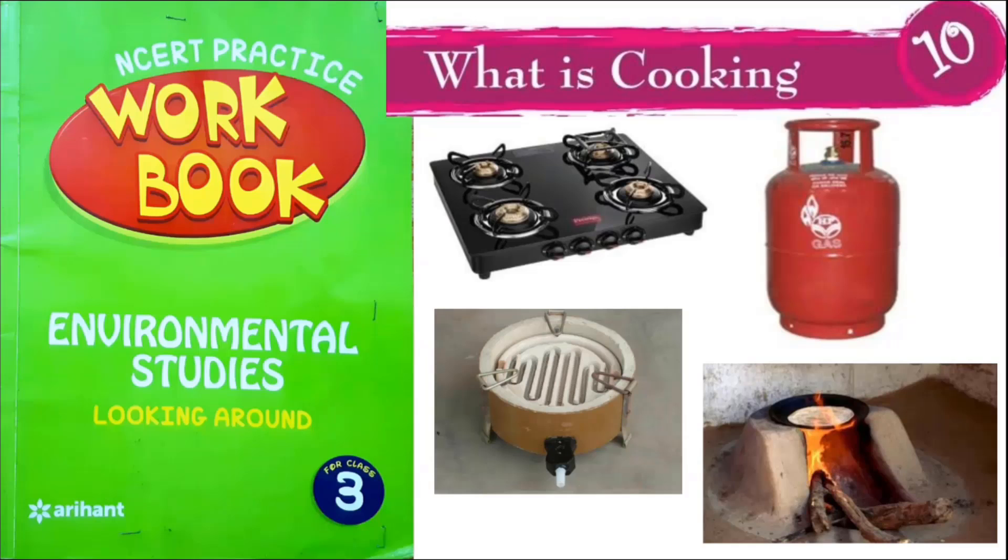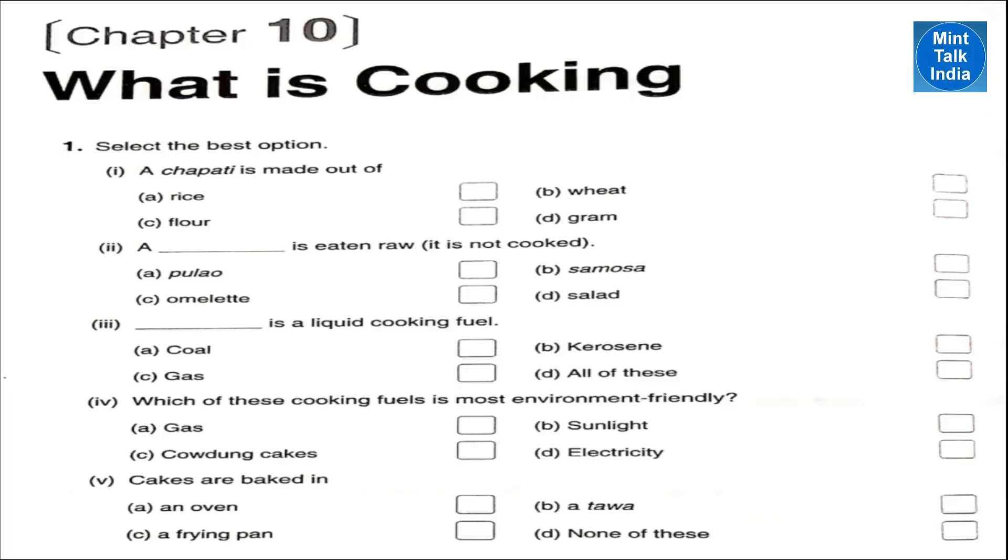Hello and welcome. This video on workbook solutions for Class 3 EVS Chapter 10 'What's Cooking' is brought to you by Mint Talk India. Let's start our questions. Question number one: select the best option. Number one — a chapati is made out of flour.